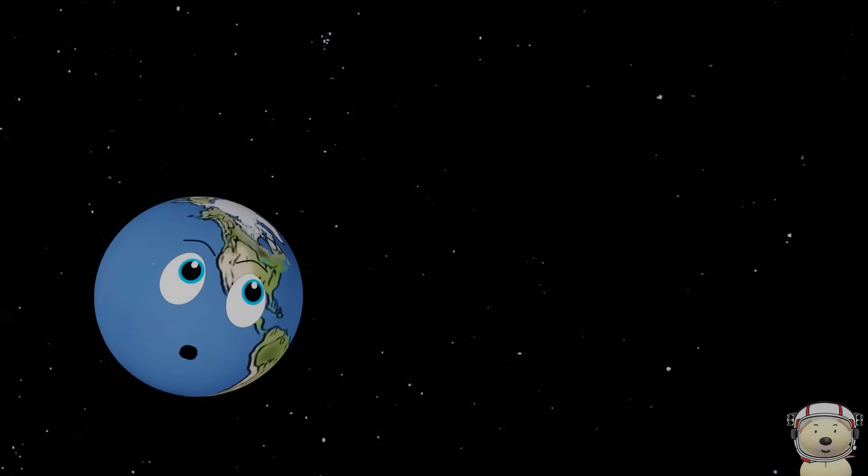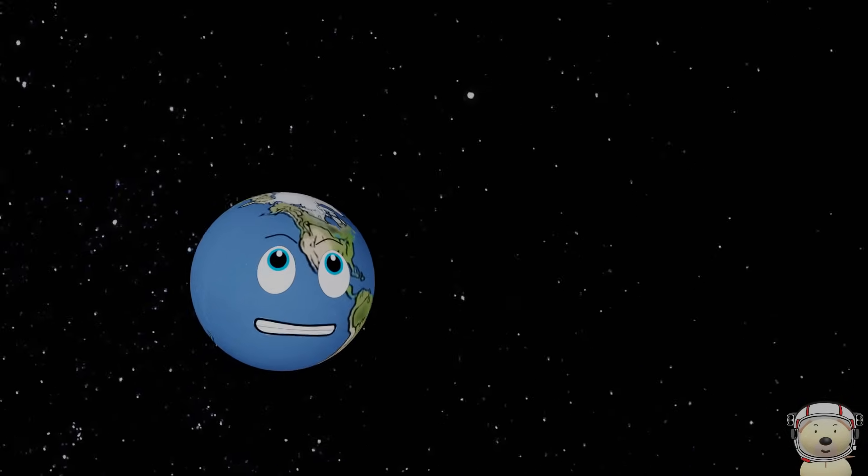Let's see how big each planet of the solar system is, compared to the other planets.